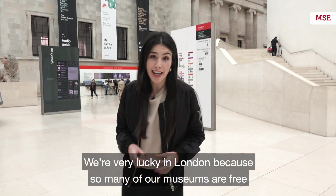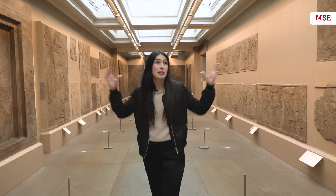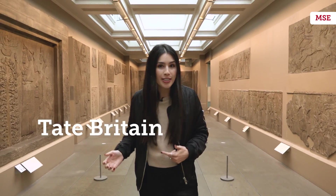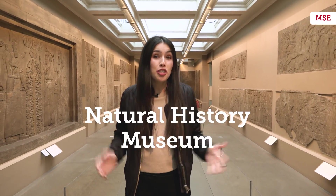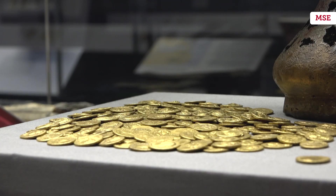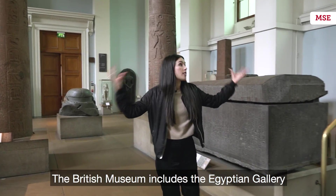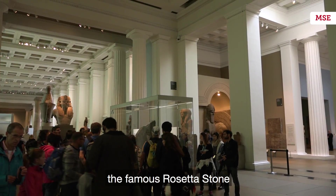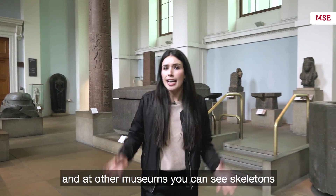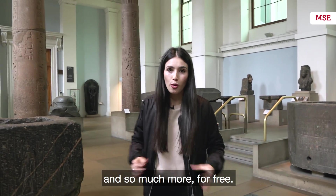We're very lucky in London because so many of our museums are free, including the British Museum, the National Gallery, the Tate Modern, the Tate Britain, the V&A, the Natural History Museum, the Science Museum and so many more. The British Museum includes the Egyptian Gallery, the famous Rosetta Stone, mummies, and at other museums you can see skeletons, Andy Warhol art, Picasso and so much more — all for free.